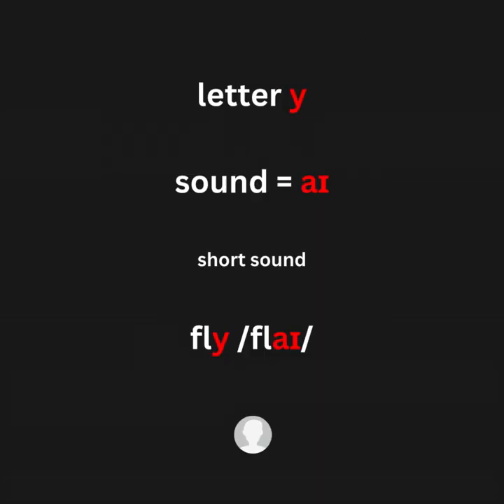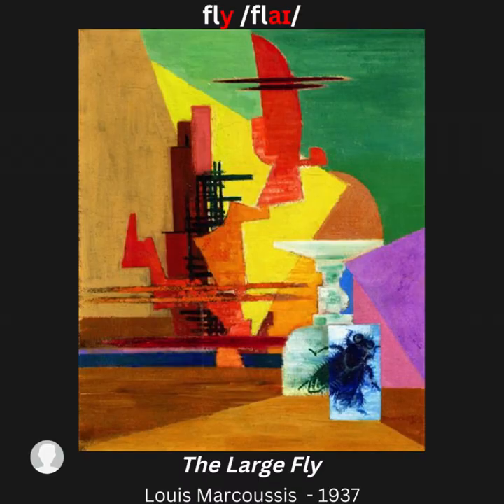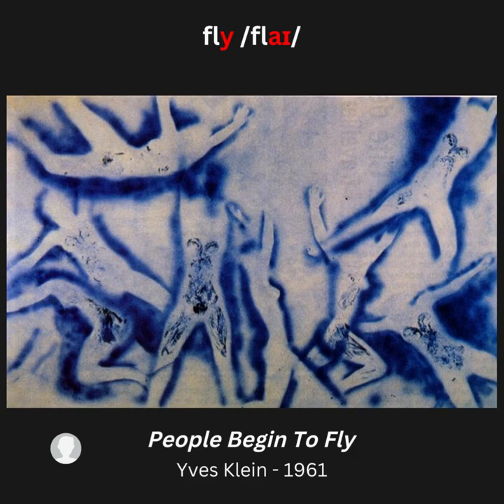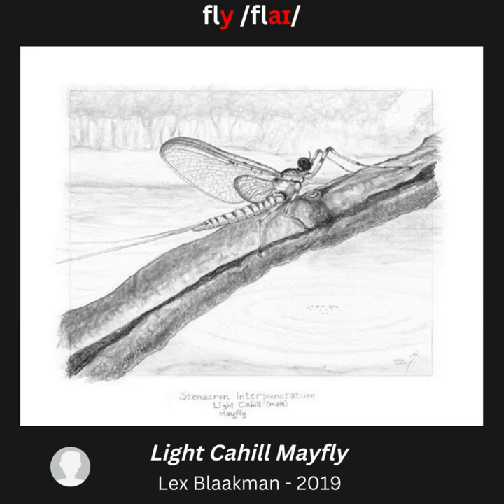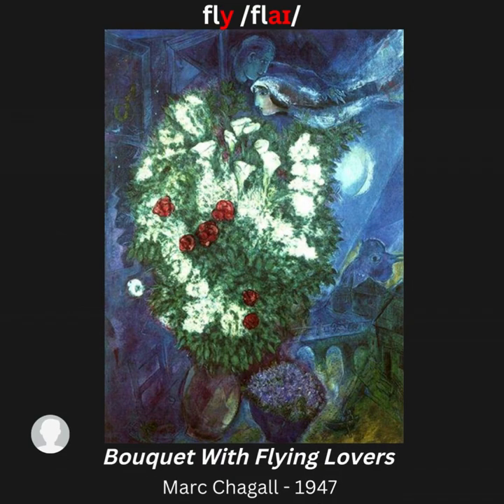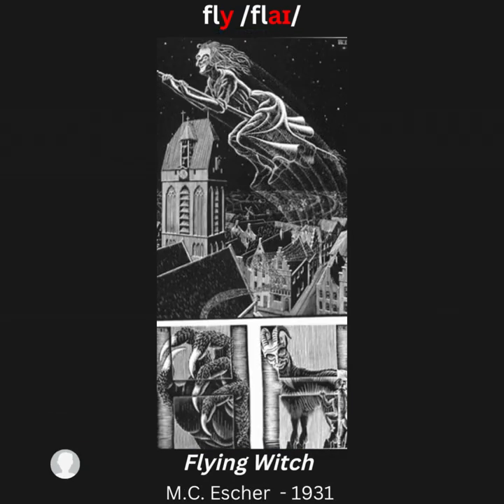Letter Y, sound /aɪ/ — for example: fly. Artwork examples: The Large Fly; People Begin to Fly; Dragonfly; Light Cahill May Fly; Bouquet with Flying Lovers; Flying Witch.